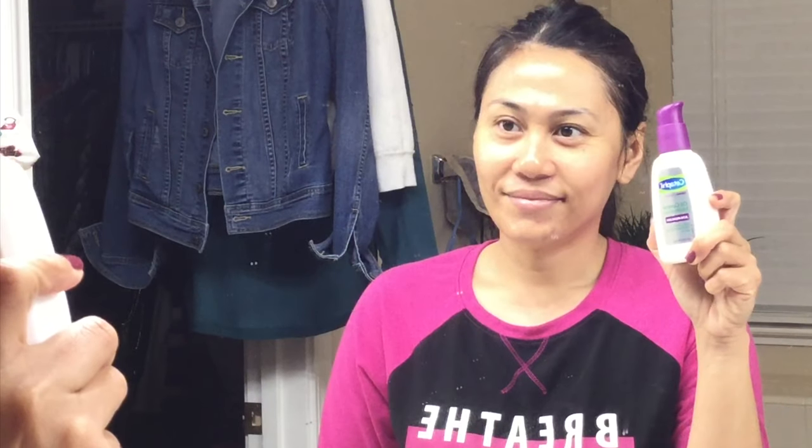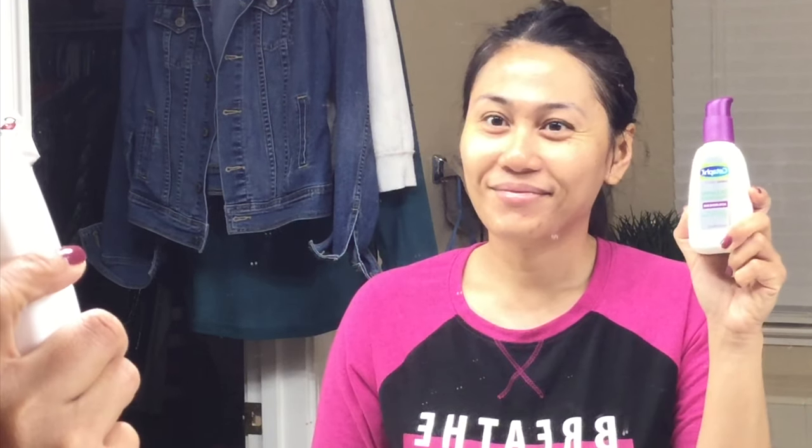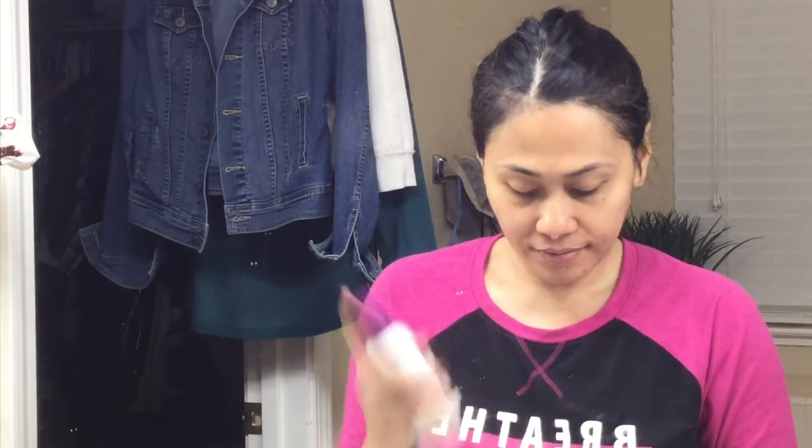Last but not least, I apply my daytime moisturizer and currently I'm using the Cetaphil Oil Control Moisturizer. I like this because it has SPF — it has the sun protection that I need — and it's non-comedogenic so it doesn't break me out.